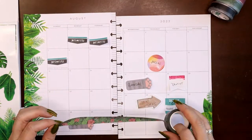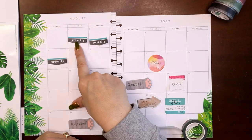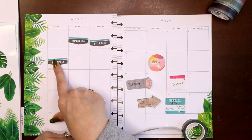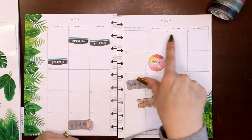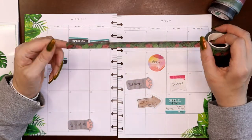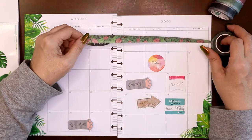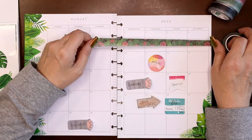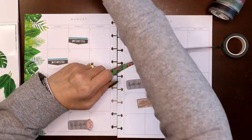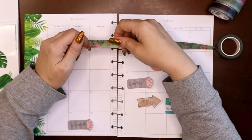John's dropping paintings off on the first, dropping them off on the second at a different place, and then he has to pick those up on the seventh. So he's going to go on a big long road trip. You all know I like to mark out road trips or overnight trips with a big run of washi tape, because it makes it feel like one long continuous activity.